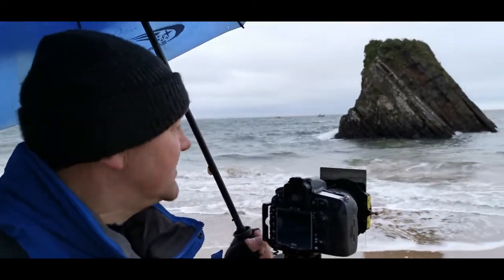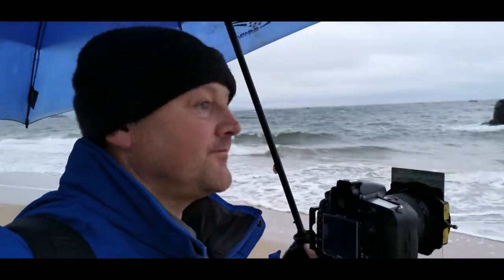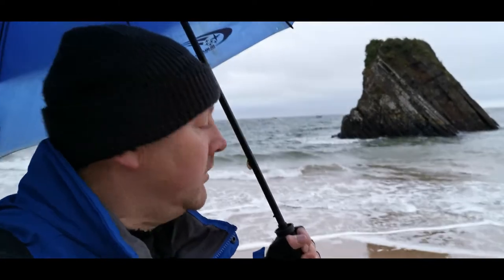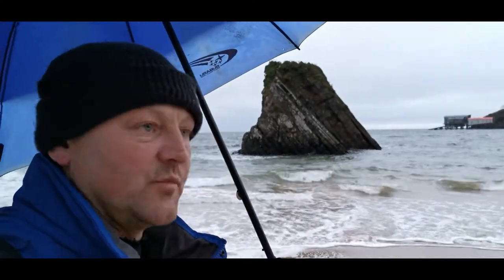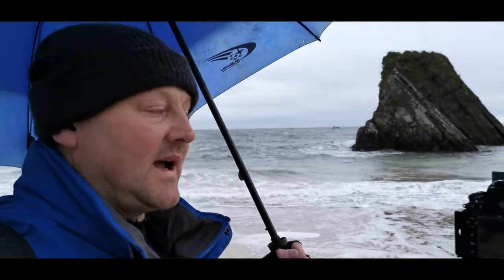I've just come down on the beach and I've got the rock in the foreground and the jetties — or whatever you want to call them, boat jetties — in the background. It's a nice composition, I quite like it. Let me just flip round and show you.